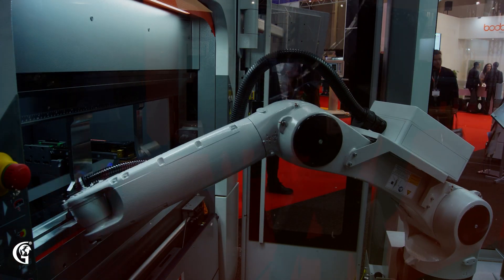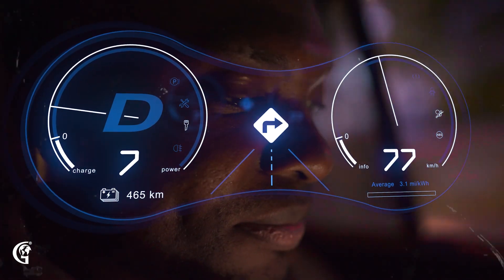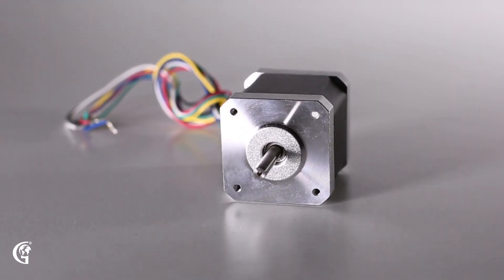Ever wondered how robots move with such precision or how your car's cruise control maintains a steady speed? The answer often lies in these little but powerful devices: servo motors.